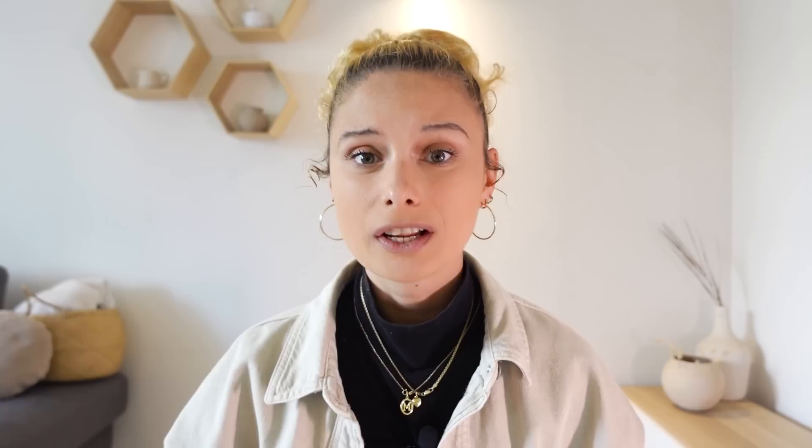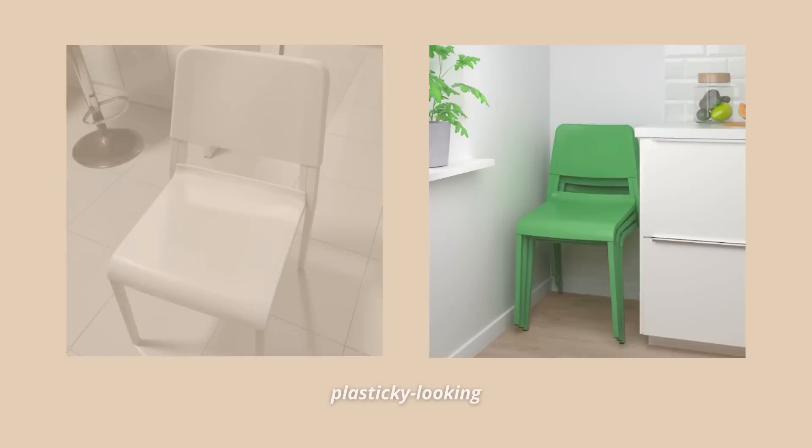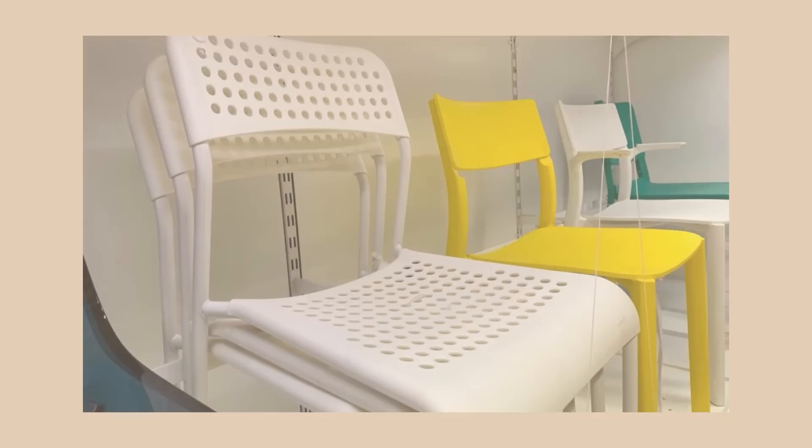IKEA has so many dining chairs and I honestly like most of them. However, some of them are a hard pass. Let's start with the Theodoros chair — this plain, plasticky-looking chair will not look good no matter what color you get. Honestly, it looks like something you'd see in a fast-food chain restaurant. Also, this one in the same plasticky vibe — I get it, it's cheap, but it doesn't look good. It looks like something a landlord would add in a basic rental and you just can't wait to change it. The sad part is there are so many other chairs that look so much better and are not that much more expensive.